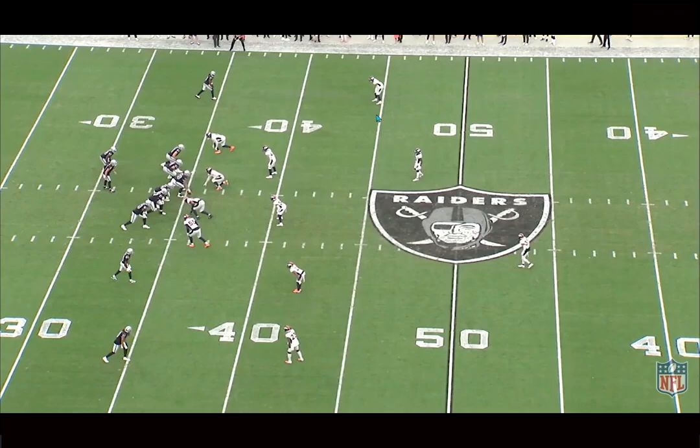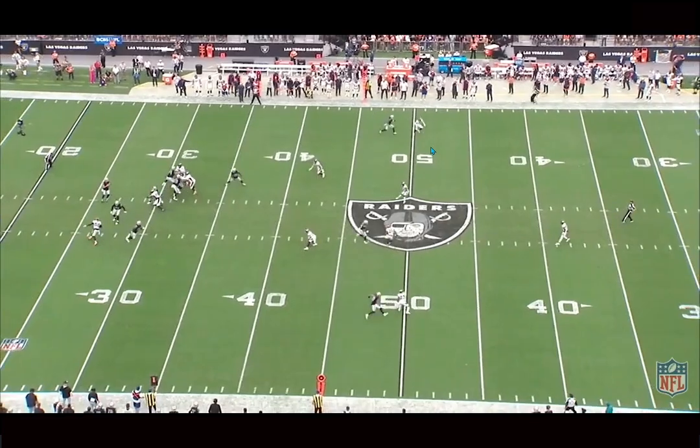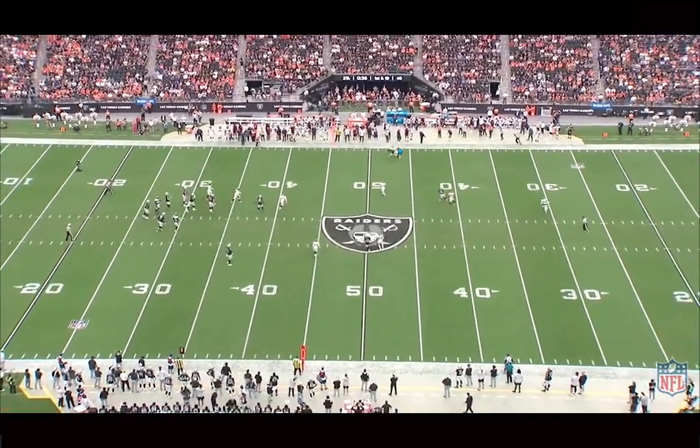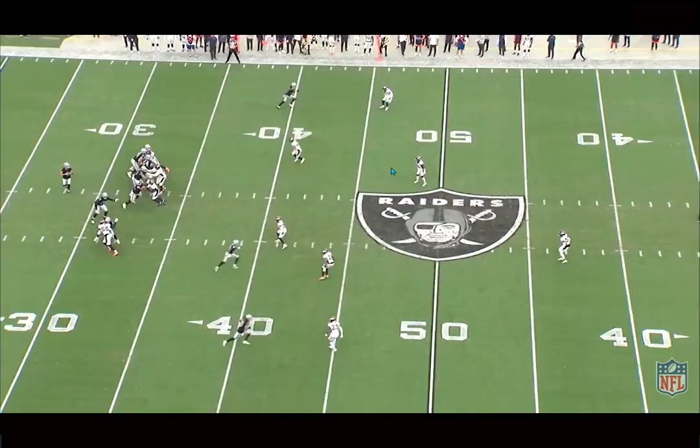See him at the top of the screen here. They're running cover three and he's matched up versus Adams. The ability to flip, recover, get with his hips, mirror and match the receiver, and make a play at the catch point versus Adams — this is special stuff right here.